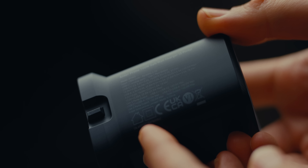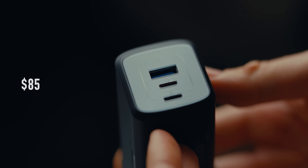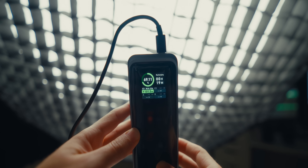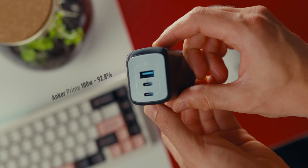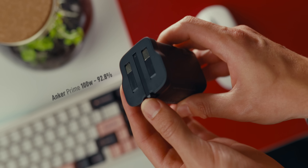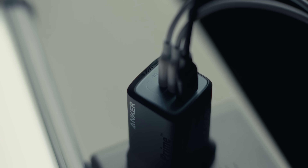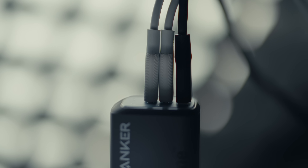Our runner-up is the Anker Prime 100W — a more compact and more affordable charger at $85. It also has 100W output on a single port and good efficiency values at 92.8%. For charging multiple devices it's not as powerful, but more than enough for a lot of people with a 65/35W split between the USB-C ports.